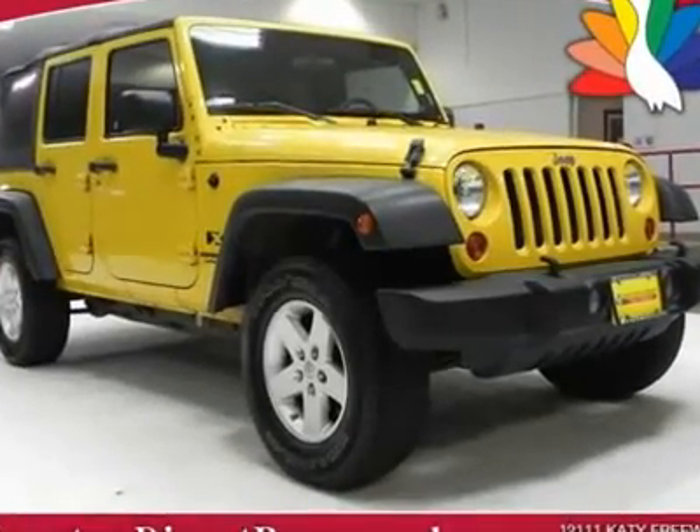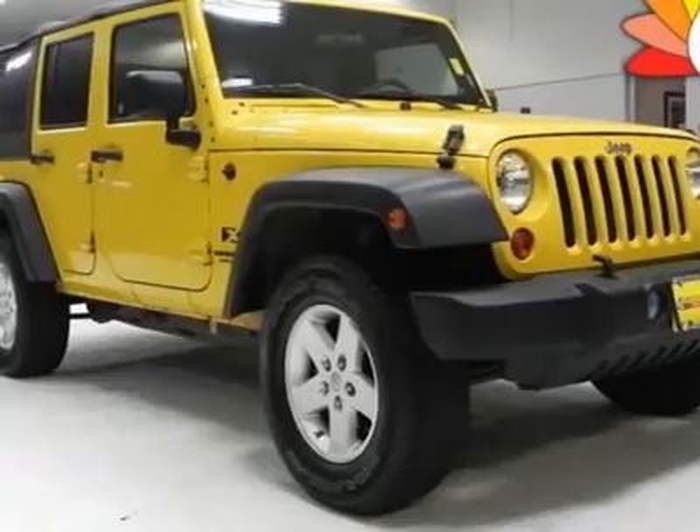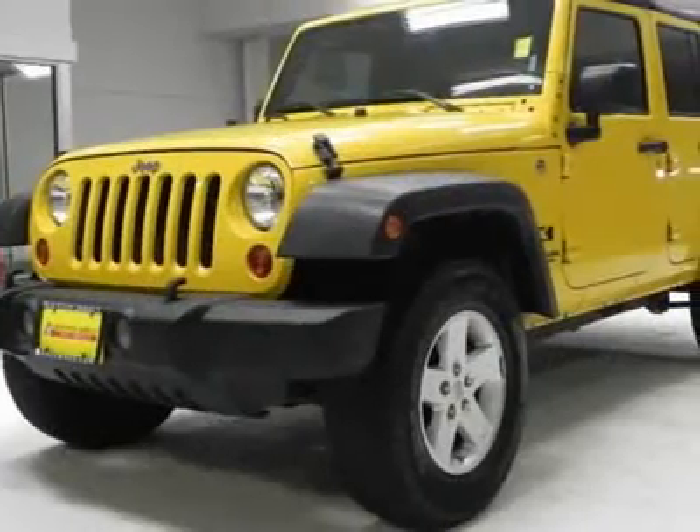You must see this yellow Ford Tour 2009 Jeep Wrangler Unlimited X. This vehicle is powered by a gas V6 3.8L/231 engine and four-wheel drive.